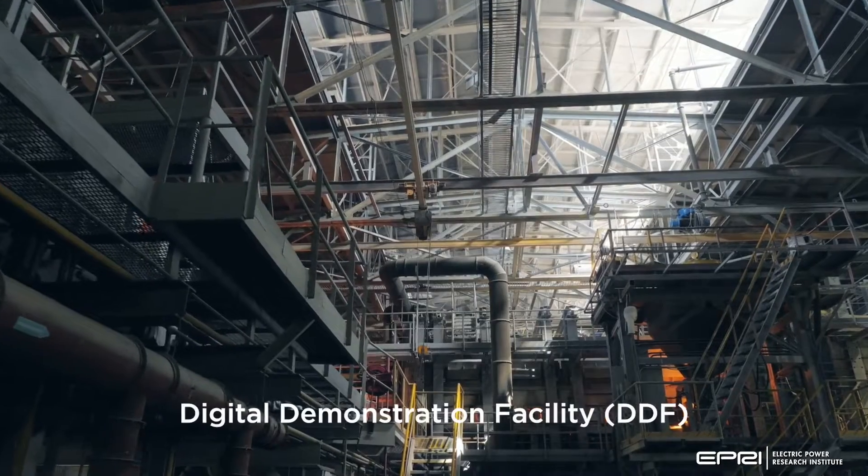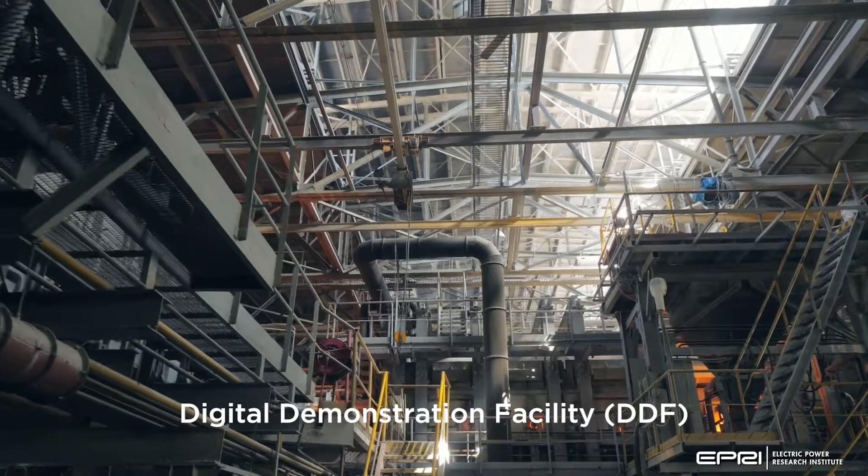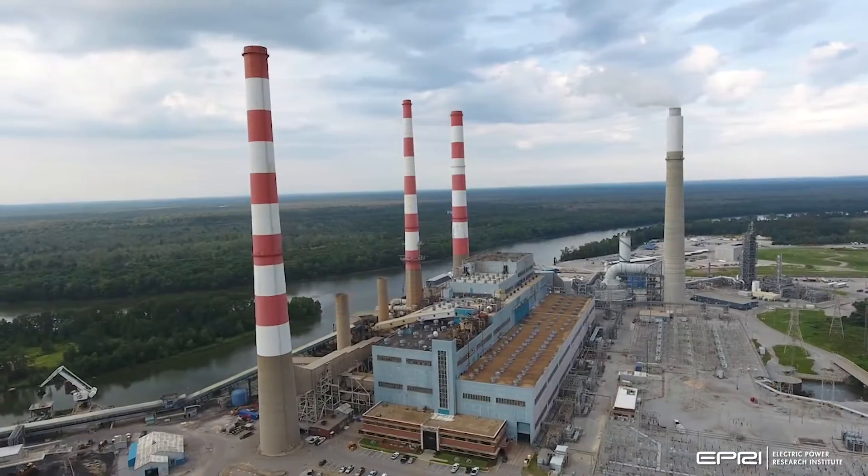The Digital Demonstration Facility, or DDF, is one of the first full-scale systems in the world to provide the digital and physical infrastructures for research activities and technology demonstrations.